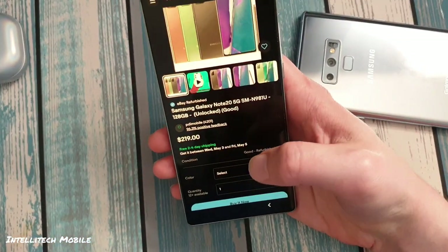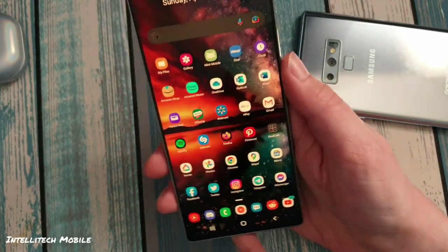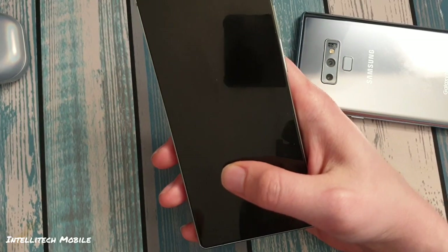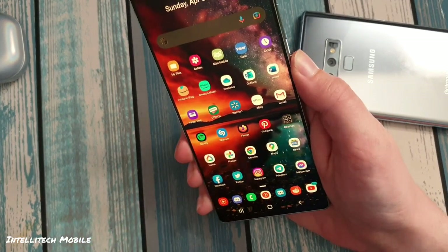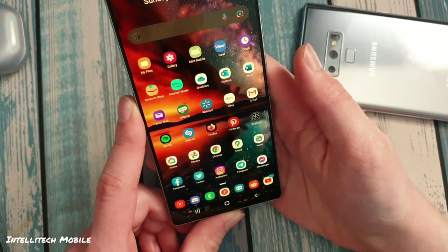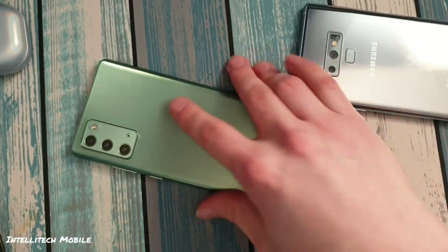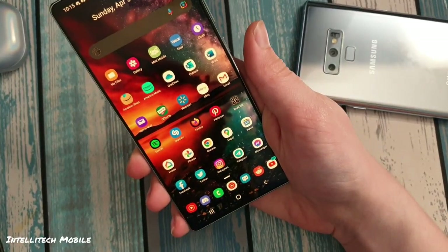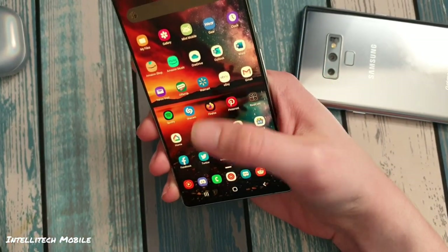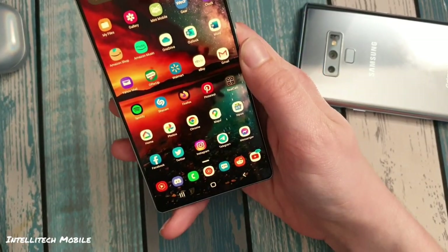The in-screen fingerprint sensor works way better than it does on the Galaxy X series — this actually works most of the time. It still has the same issue of not much haptic feedback, and limited UI guidance on where to place your finger. But muscle memory kicks in after a while. For example: pick up phone, put it right there — unlocks. And I've noticed that even when I switch from a thick case to no case, my muscle memory doesn't change a whole lot.